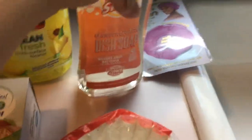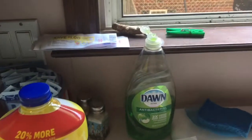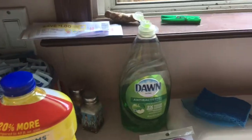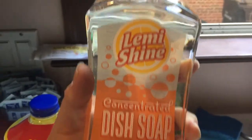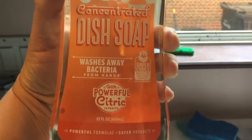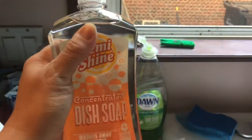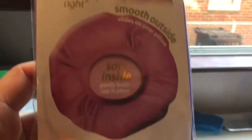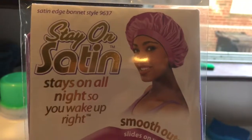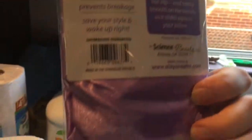This was one of the biggest deals of the day. If you shop at Meijer, download the Meijer app — there's a coupon in the coupon section for Lemon Shine concentrated dish soap to get it for free. I also got something to put on my hair when I make hair videos. It says it stays on all night so you wake up right, and I got it in purple — my favorite color.